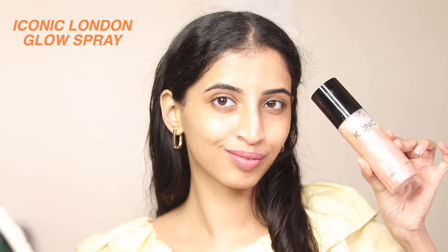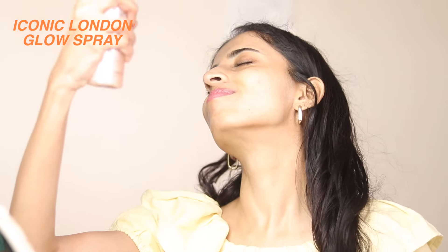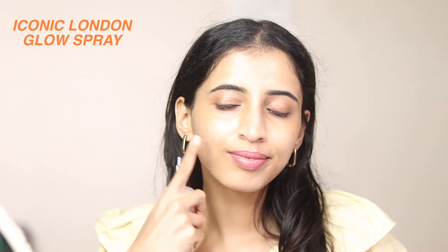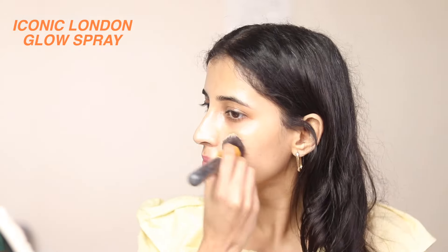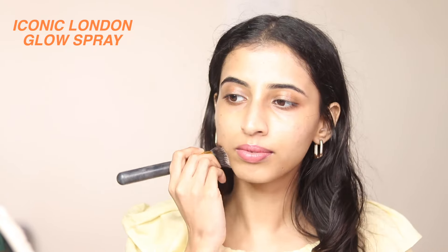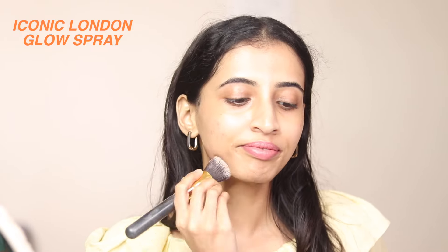I am starting with the iconic London spray setting spray. This has some shimmer particles in it, so once you spray it out it kind of sets you really nicely — it gives you this glowy, dewy finish which I like. I've used this as my primer spray.